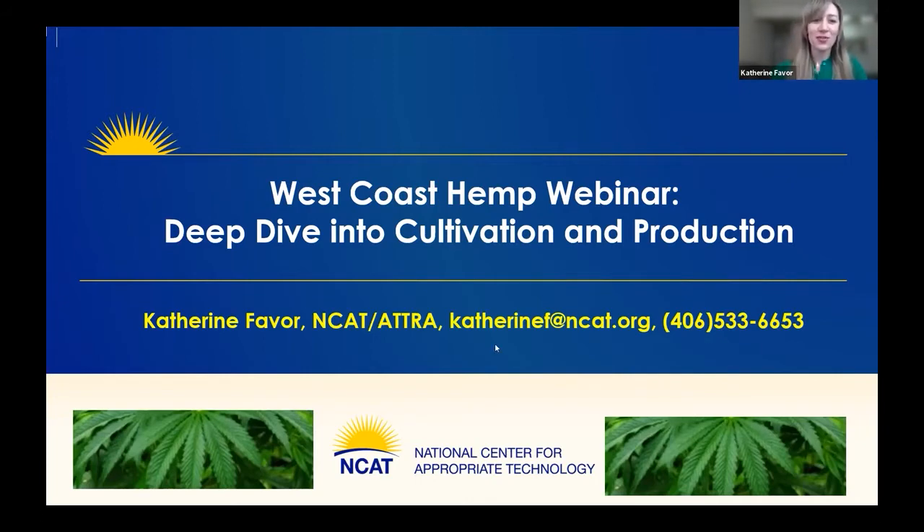It's 11:03. I know we've still got a few folks joining, but let's get started. Welcome everyone to our West Coast hemp webinar. This is a deep dive into cultivation and production. Today is the second of our four-part hemp webinar series, and today we'll be focusing on hemp cultivation and production. My name is Catherine Faber, and I'm a Sustainable Agriculture Specialist at NCAT's Western Regional Office in Davis, California.